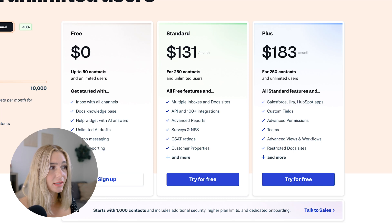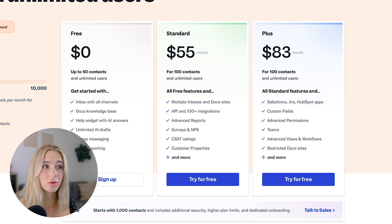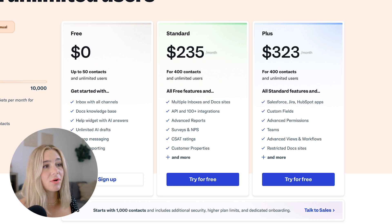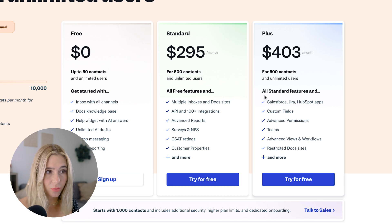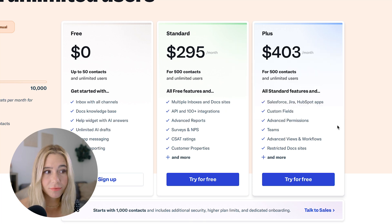Moving on to the plus plan, starting at 100 contacts, that's $75 per month paid annually, or $83 per month paid monthly. As the number of contacts increases, so does the price. With the plus plan, you get all of the features in the standard plan, plus Salesforce, Jira, and HubSpot app integrations. You also get custom fields, advanced permissions, teams, advanced views and workflows, restricted doc sites, and even more. You can get a free trial for each plan.